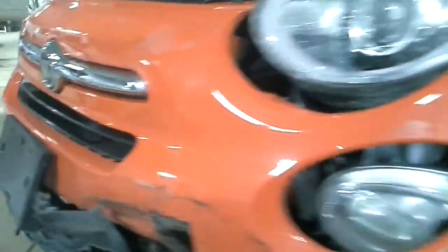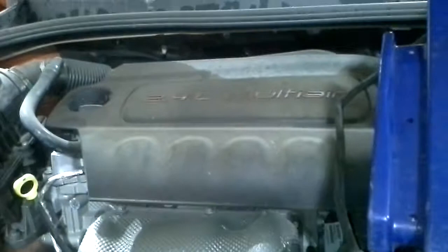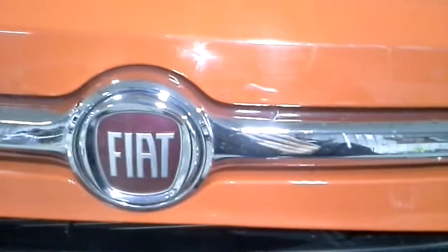Fender and bumper, headlights broke. There's a motor — again, we won't be able to run it because of no keys. It's just kind of beat up and cracked right there.